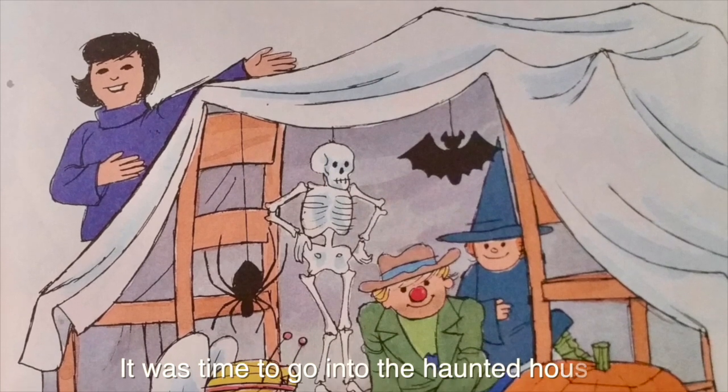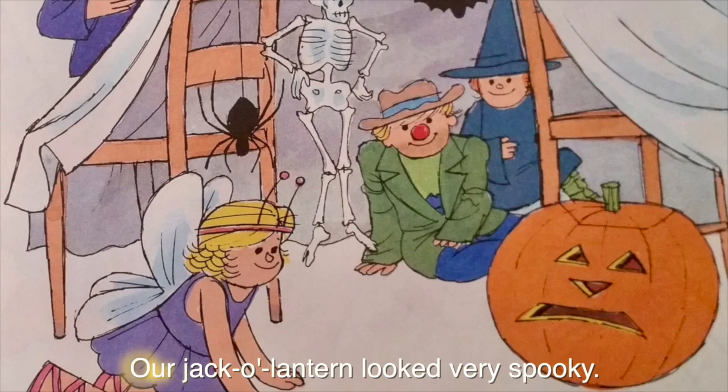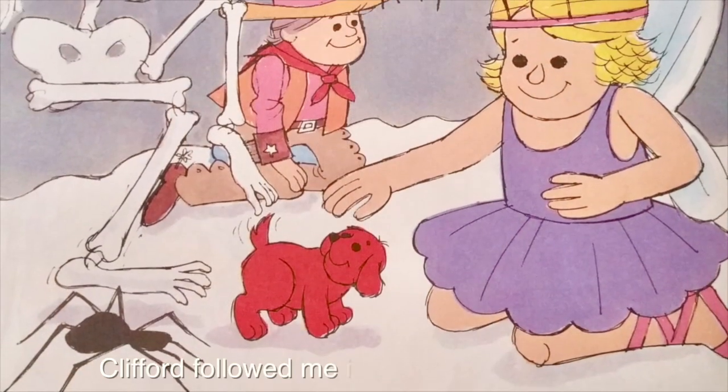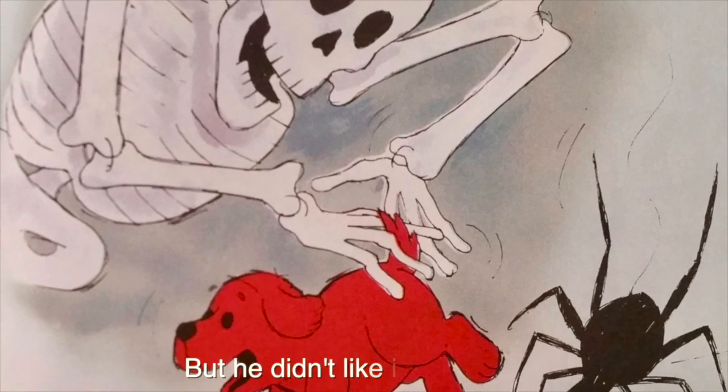It was time to go into the haunted house. Our jack-o'-lantern looked very spooky. Clifford followed me into the haunted house, but he didn't like it very much.